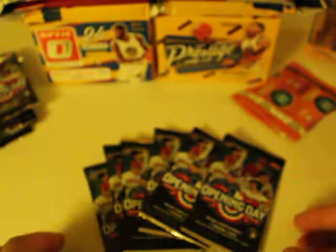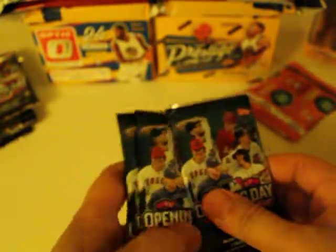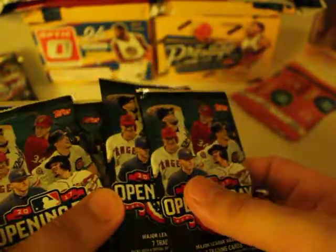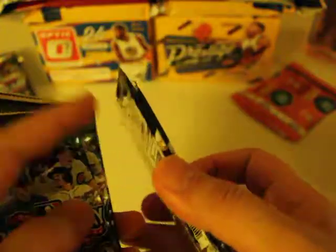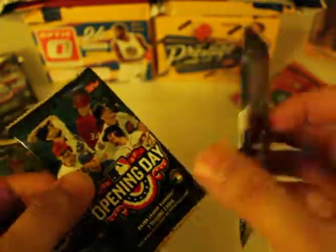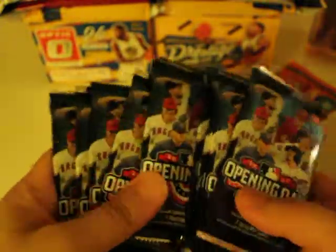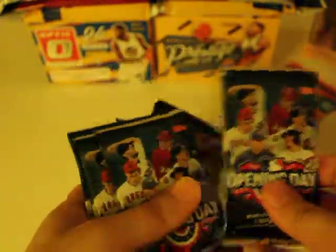Hey YouTube, I'm back with another video. Gonna do some baseball card opening — Opening Day. I just noticed that Target has these for like 7 cents, or I think they're cheaper now, like 60 cents or something. They're Opening Day cards, but hey, what the hell — silver bump unpacking. I got a whole bunch of these, got them real cheap.